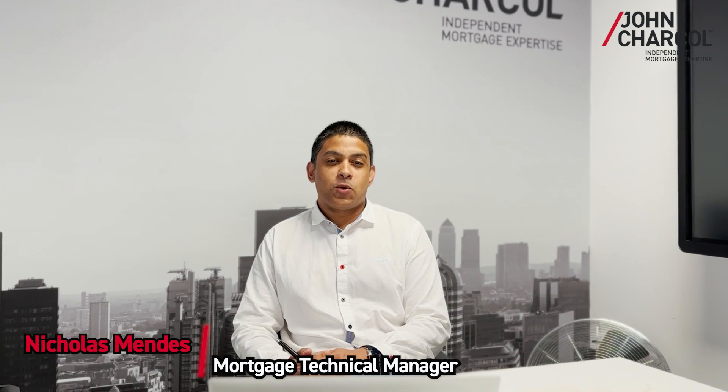In today's video we're going to talk about green mortgages — what is a green mortgage, what is an EPC, and what are the benefits of a green mortgage.